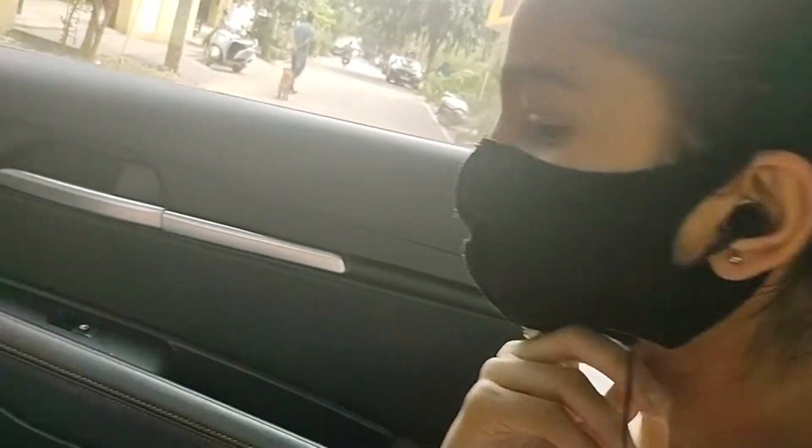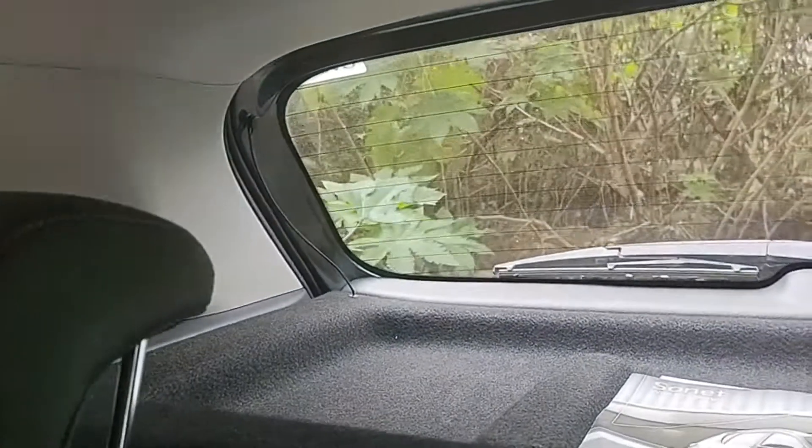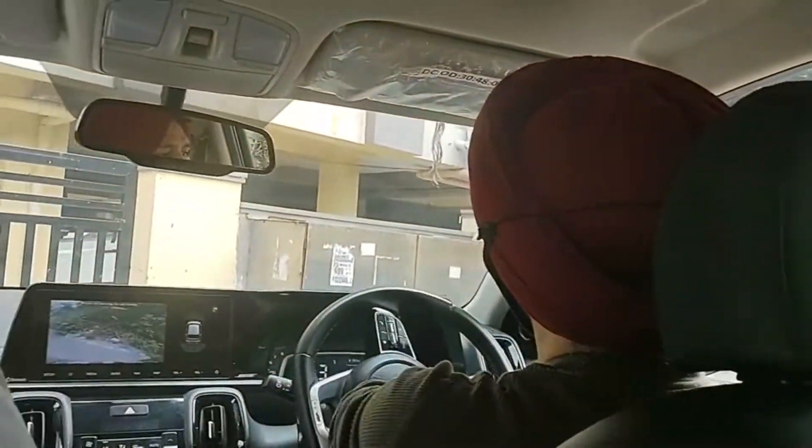In the back there is also a cabin light, and in the back window there is a defogger and a rear wiper. The boot space is about 390 litres, so it's a pretty big boot space.